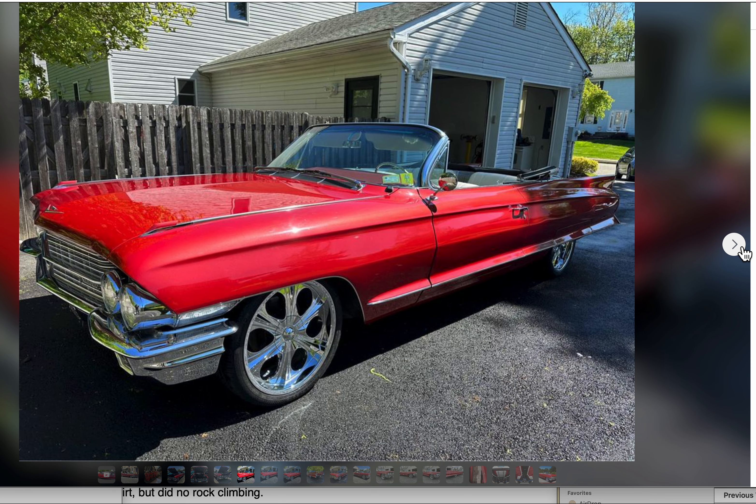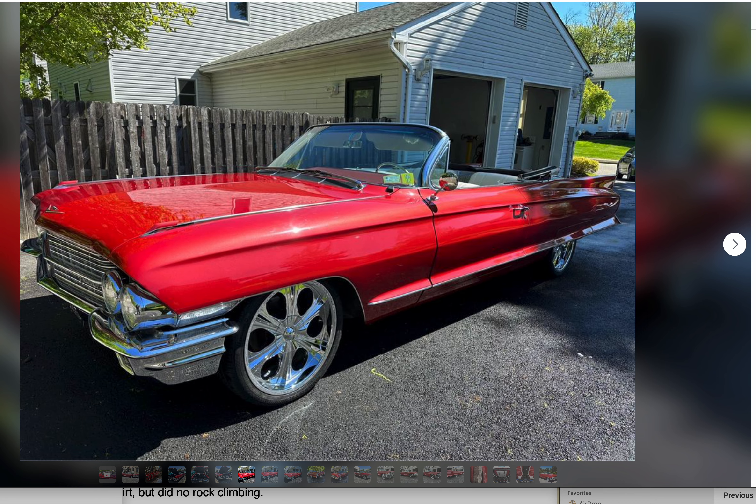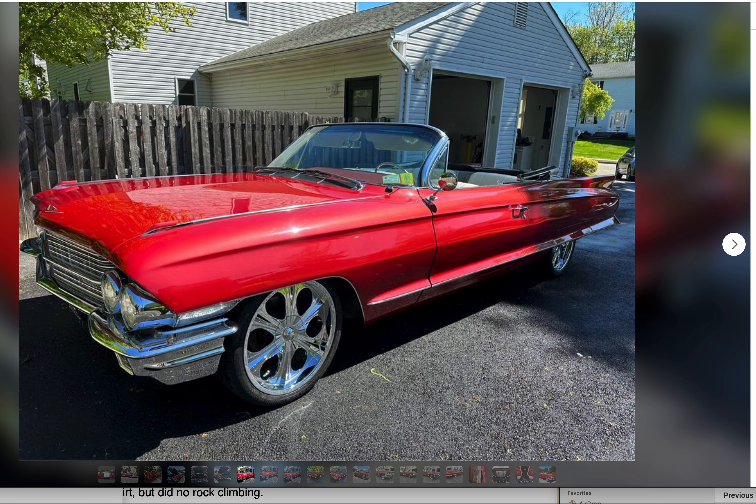All right folks, this is a thing of beauty right here. Red Cadillac — I have some reservations about a red Cadillac, but for this year and this model it fits, it works for this car. This is a 1962 Cadillac Series 62 convertible.